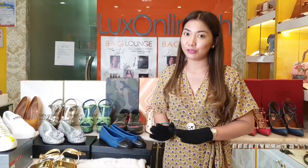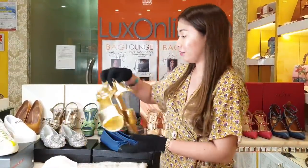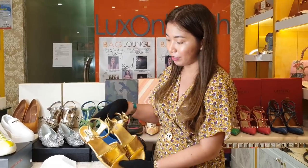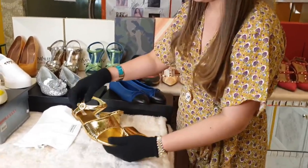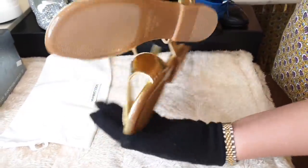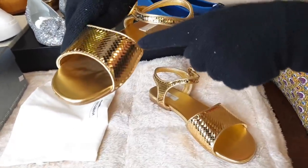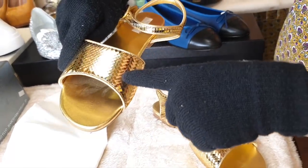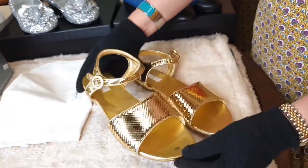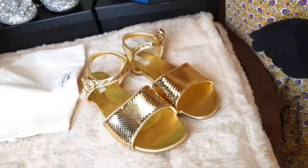Ngayon, meron siyang mga brand new also na hindi niya pa nagagamit. Let's start with this brand new Dolce & Gabbana gold sandals — flat siya. This is size 37, hindi na kasya sa kanya — hindi niya na nagamit, so this is unused. Meron siyang kasamang dust bag. Ito lang po yung naging problem — meron siyang isang mahabang line here, so hindi na lang namin siya ginalaw. But this is unused. Ang ganda — for only 19,000 pesos.